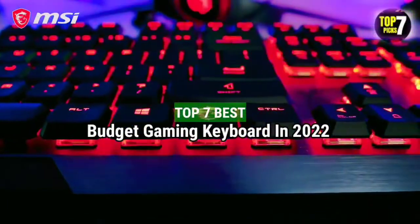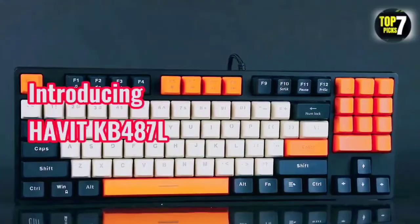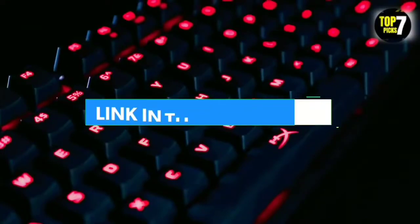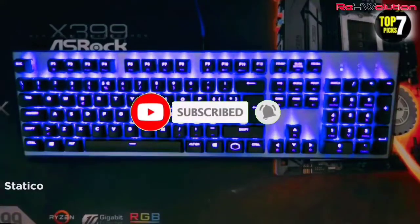Top 7 Best Budget Gaming Keyboards in 2022. Through extensive research and testing, I have put together a list of options that will meet the needs of different types of buyers, whether it's price, performance, or particular use. For more information, I have put links to products in the description. Make sure to check it out, like the video, comment, don't forget to subscribe, and let's get started.